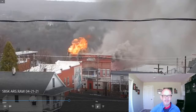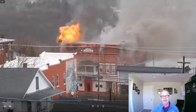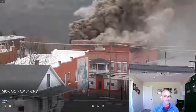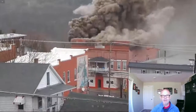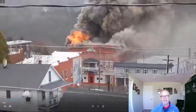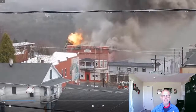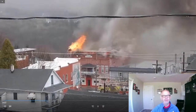Right now it looks to me — can't see the whole building — but it looks like it's mostly a cockloft fire. Why? All the smoke I see is coming from the cockloft. Looking down at floor two, none of those windows are getting any color, I don't see any sweating, no staining, no smoke pushing out from down low — only from this upper space.